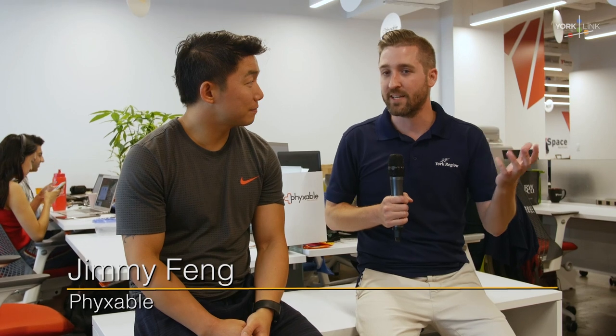I've got Jim with me from Fixable. He's also a chiropractor by trade. Tell me a little bit about what Fixable is. Fixable is a self-help video platform app that empowers people to fix themselves. We have the best guys in the world teaching video solutions on an app. How long have you been working out of Y-Space? We've been here for about a month and it's been great so far. The energy, the people, and the rest of the staff have been great.